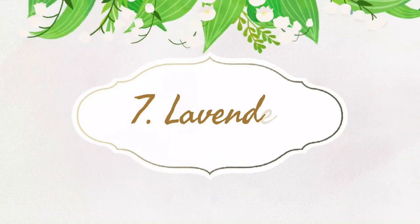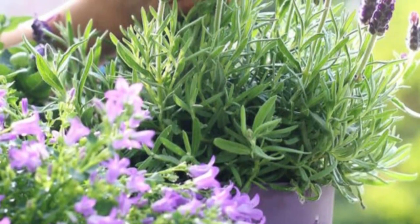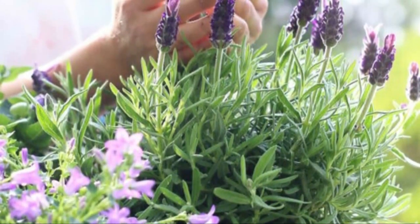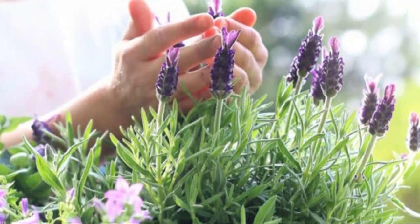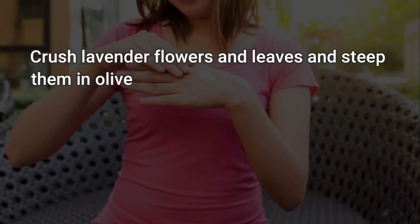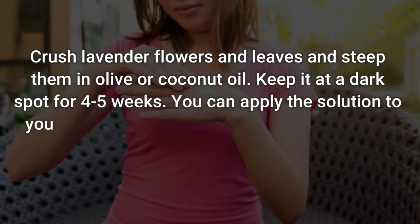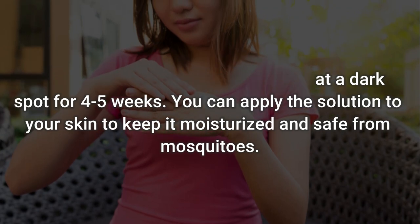Number 7: Lavender. The scent of lavender contains the compound linalool, which repels mosquitoes by 93%. The best part is its fragrance can be enjoyed by everyone while it keeps the pesky insects away. To use: crush lavender flowers and leaves and steep them in olive or coconut oil. Keep it in a dark spot for 4 to 5 weeks, then apply the solution to your skin to keep it moisturized and safe from mosquitoes.